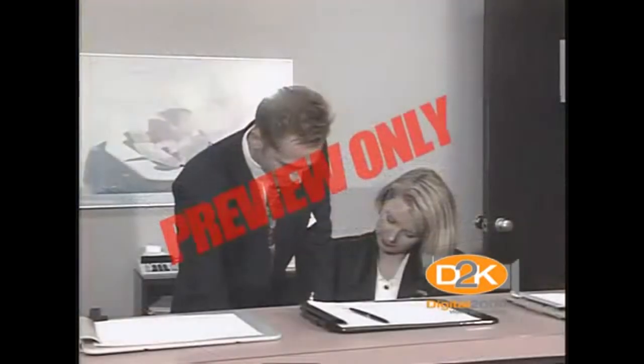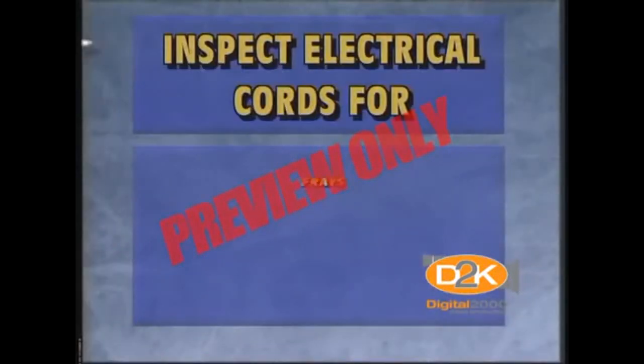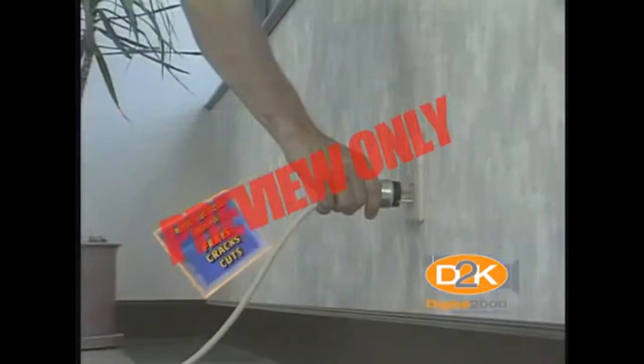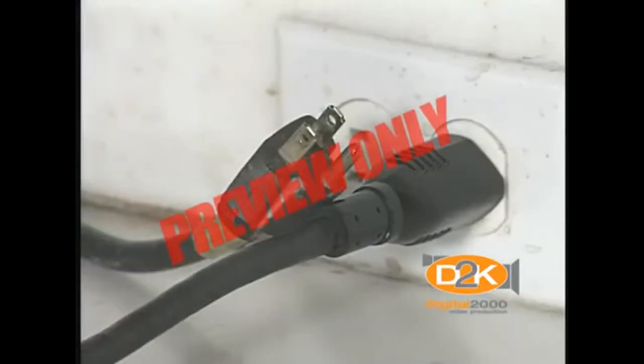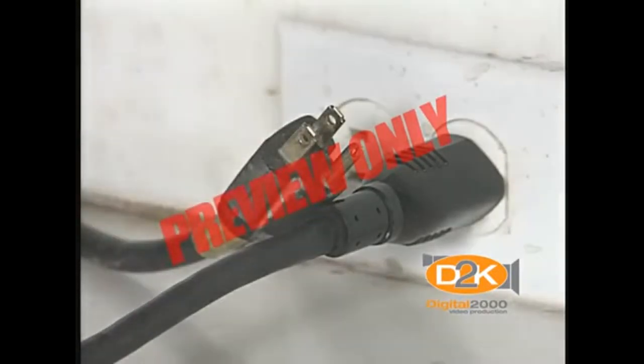Report hazards to your supervisor when you identify them. Inspect electrical cords for frays, cracks, or cuts. Check electrical receptacles for damage. If your equipment is grounded, make sure the third prong on your electrical plug is properly installed and functioning properly.